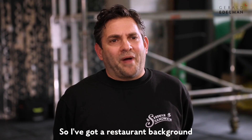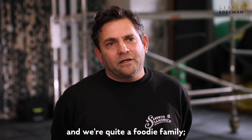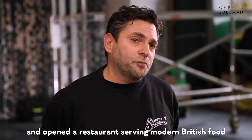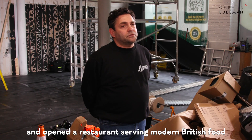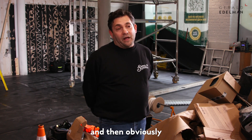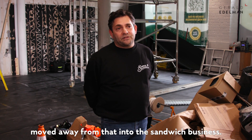I've got a restaurant background and we're quite a foodie family. I came to Bristol, having been brought up in London, moved to Bristol in 2000 and opened a restaurant serving modern British food and did that for about 11 years, and then moved away from that into the sandwich business.